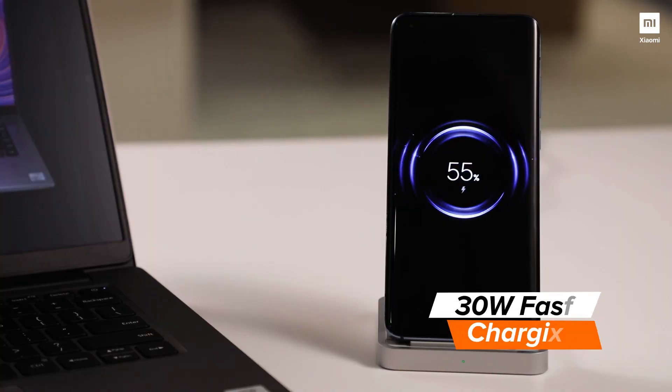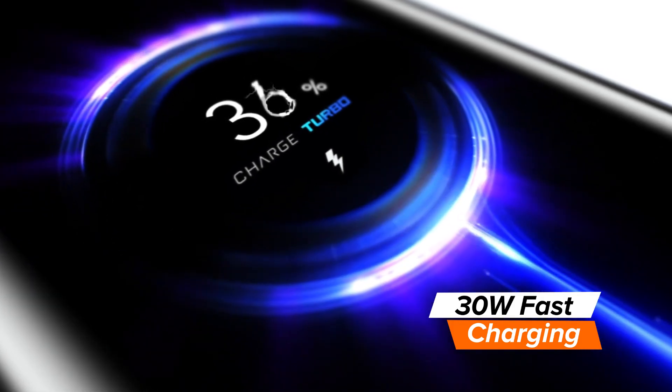If you had asked me the same question a few years back, my answer would have been very different. But today wireless charging has come a long way from when we first started seeing it on consumer products. Today wireless charging is as fast as traditional wired charging, if not actually faster. The Mi wireless charger, for instance, can charge your Mi 10 in just 99 minutes — which is extremely fast.